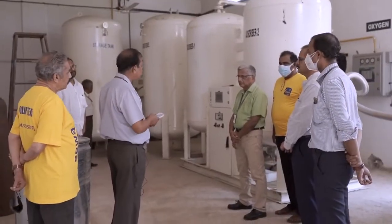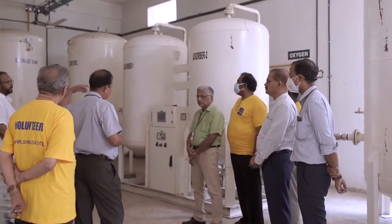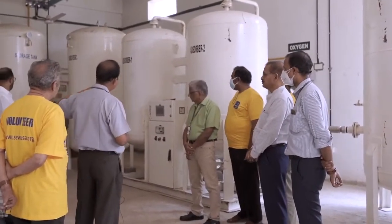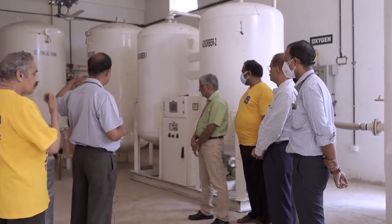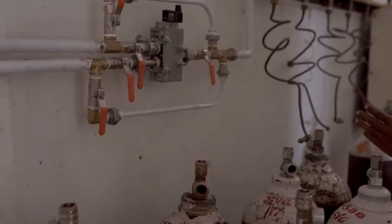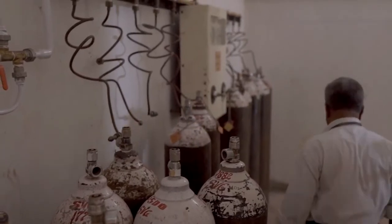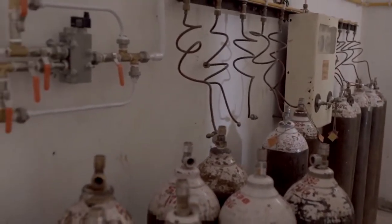In case any problem arises, we can take oxygen from the cylinders we were using previously. There is a sort of shutoff valve to draw from the normal oxygen bay. We have already connected 30 cylinders at a time, with another 10 cylinders as reserve.